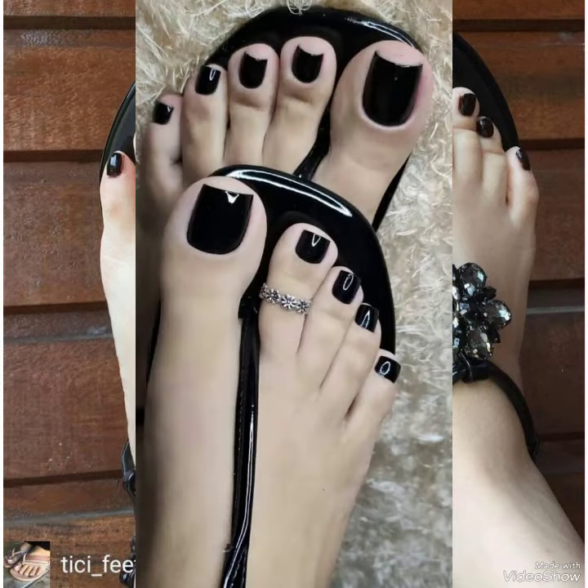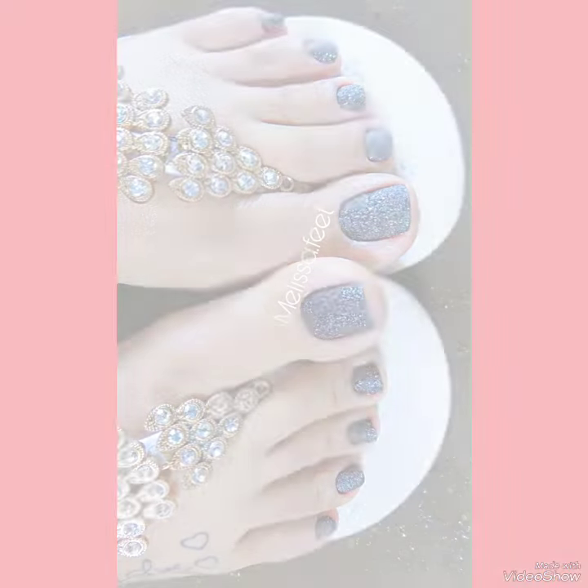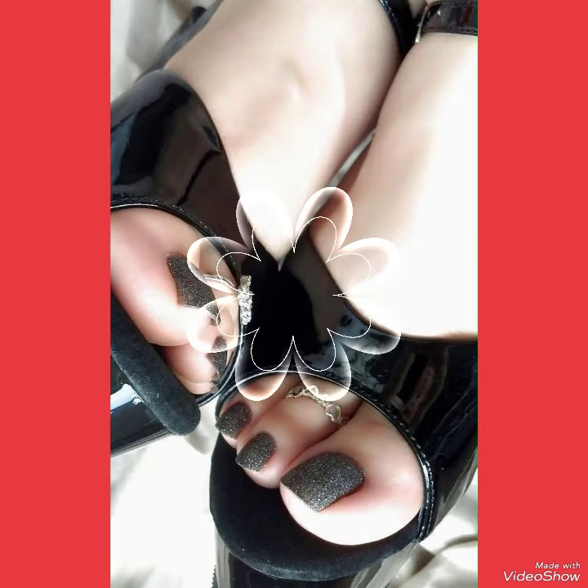In this video you can see the beautiful colors with beautiful designs of high heel sandals with free nail polish design ideas for women and girls of 2023 and 2024.